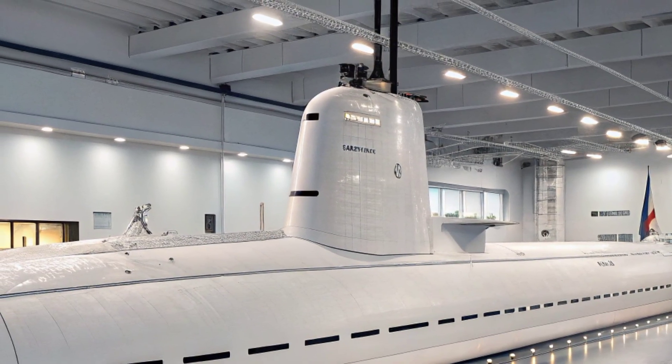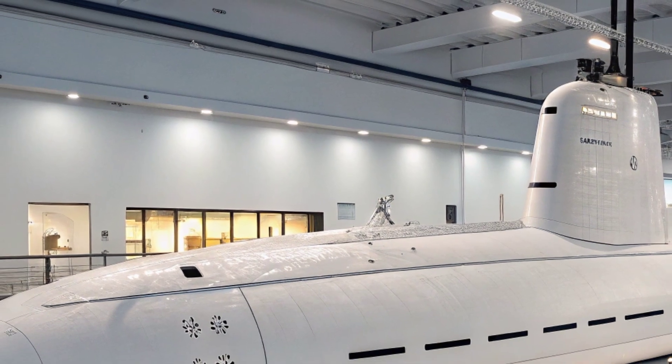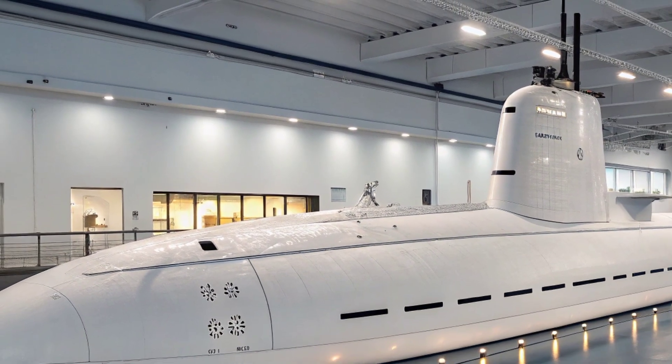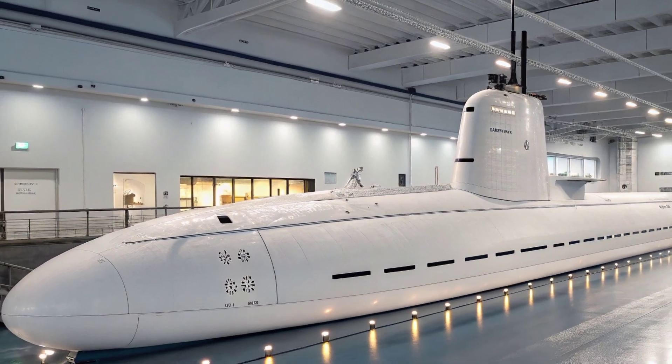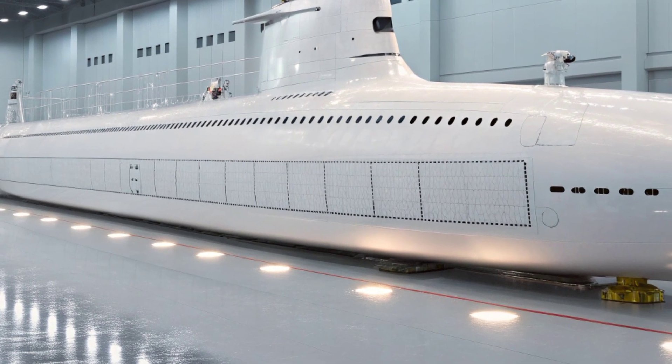The submarine stretches approximately 377 feet in length with a beam of 34 feet, displacing about 7,800 tons when submerged. Beneath its sleek hull lies a nuclear reactor capable of propelling the submarine at speeds greater than 25 knots under the surface.